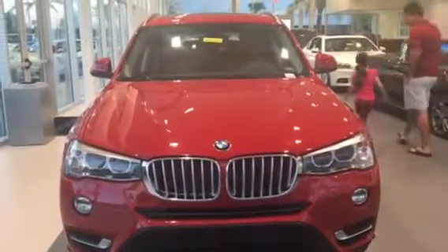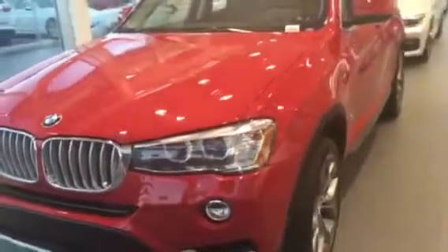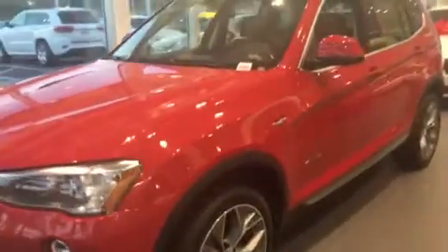Hey Trang, this is Terri from BMW Porsche of Ocala. I'm here in the showroom with a BMW X3. We are excited to be included in on your search. The X3 is an excellent choice and is quite popular because of its size and versatility. I wanted to do a brief video of one that we do have here and invite you in for a test drive.